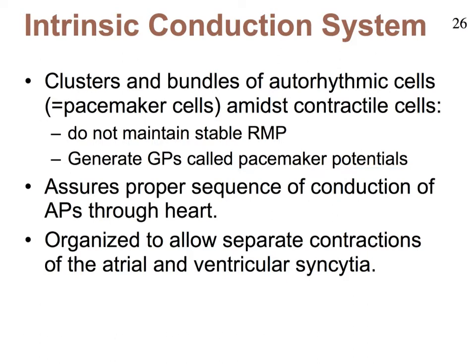These pacemaker cells are very nicely arranged in the heart. They're distributed throughout the heart, and because of their anatomical arrangement, the conduction of action potentials throughout the heart occurs very neatly. At the same time, the organization of these pacemaker cells allows for the atria and the ventricles to actually contract slightly separately. We might have said that the whole heart acts as a syncytium, but now we see that first the atria will contract, and very quickly after that the ventricles will contract. So we can talk about atrial and ventricular syncytia.